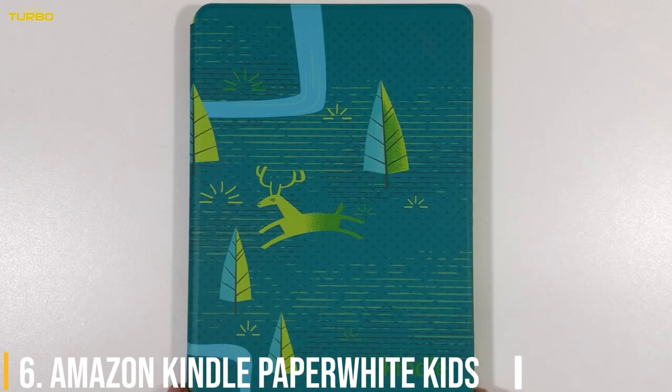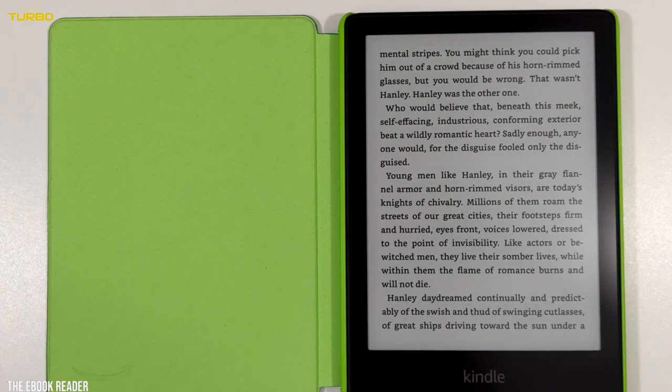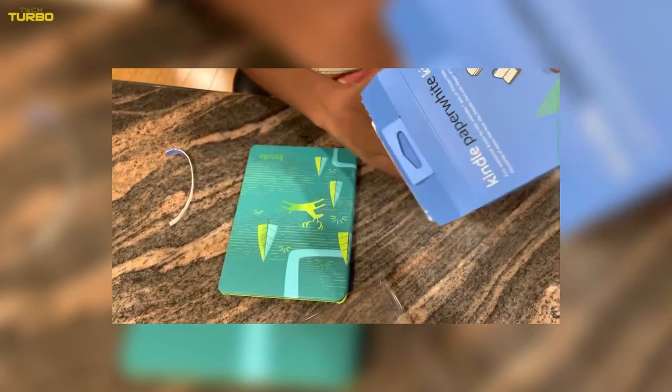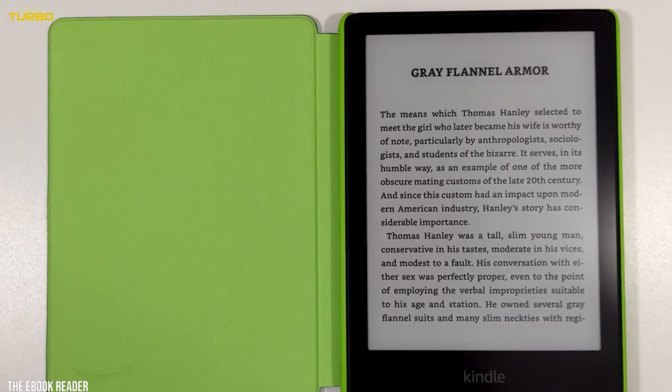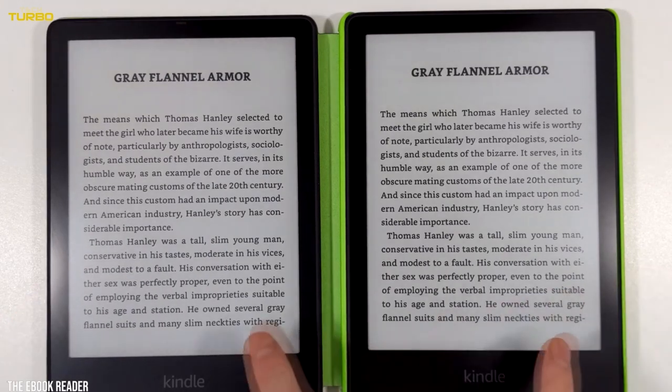Number 6: Amazon Kindle Paperwhite Kids. This year, Amazon introduced three new Paperwhite models. These include a new kids edition, which has a larger 6.8-inch screen with adjustable warm lighting and up to 10 weeks of battery life. As with the Fire tablets, the Kindle Kids Edition includes a kid-friendly cover, a year subscription to FaceTime, and a two-year replacement guarantee.